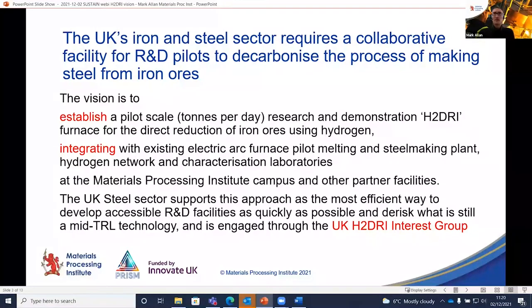We'll integrate the HDRI plant with the pilot melting and casting plant we already have at the institute, a hydrogen network under design and construction this year, and characterisation labs that we and our partners have. To make sure we have the right level of buy-in and that this is scratching the itch for where the industry is now, we've started convening what I'm calling an H2-DRI — Hydrogen DRI — interest group to ensure appropriate stakeholder engagement at the right levels.